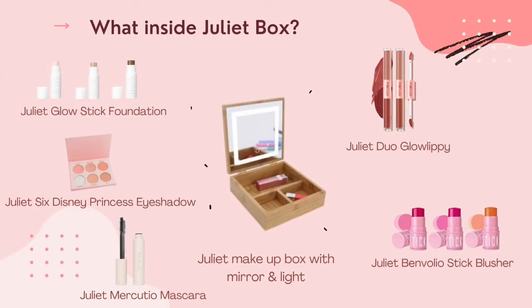What is in the Juliet box? We have Juliet Glow Stick Foundation, Juliet Six Disney Princess Eyeshadow, Juliet Marcosio Mascara, Juliet VanVoli Stick Blusher and Juliet Duo Glow Lip.